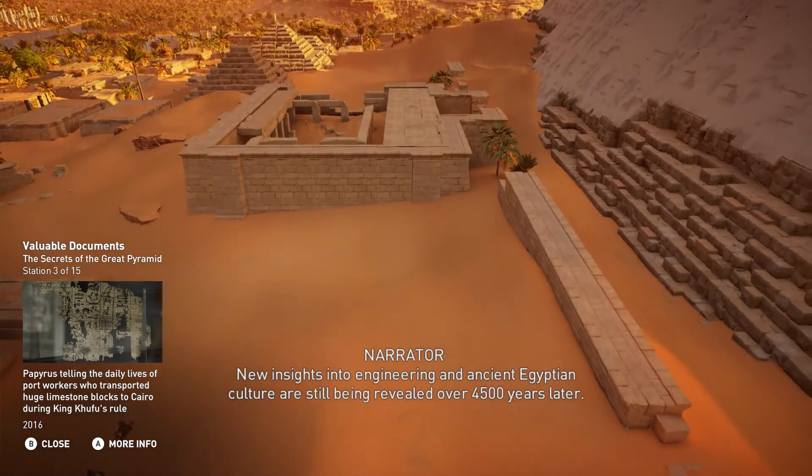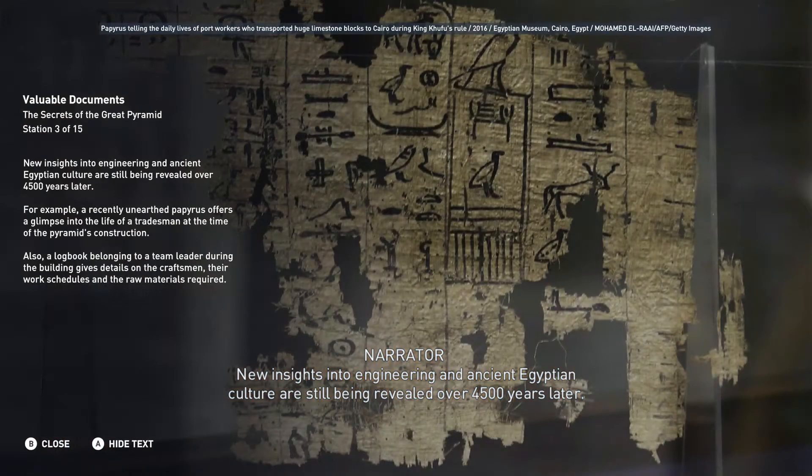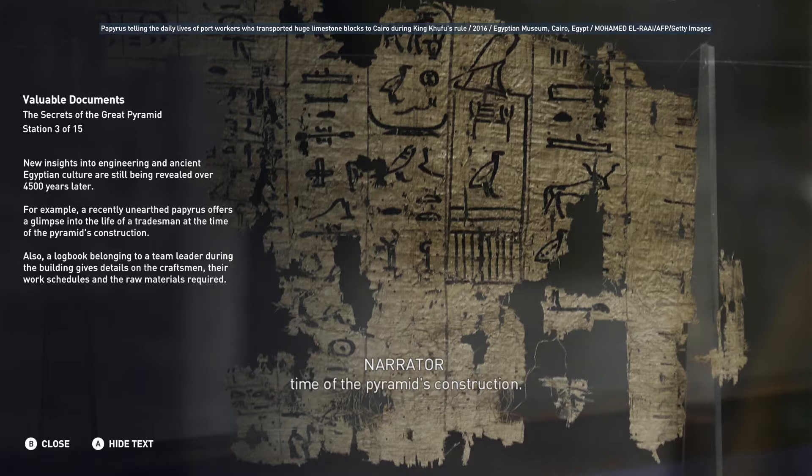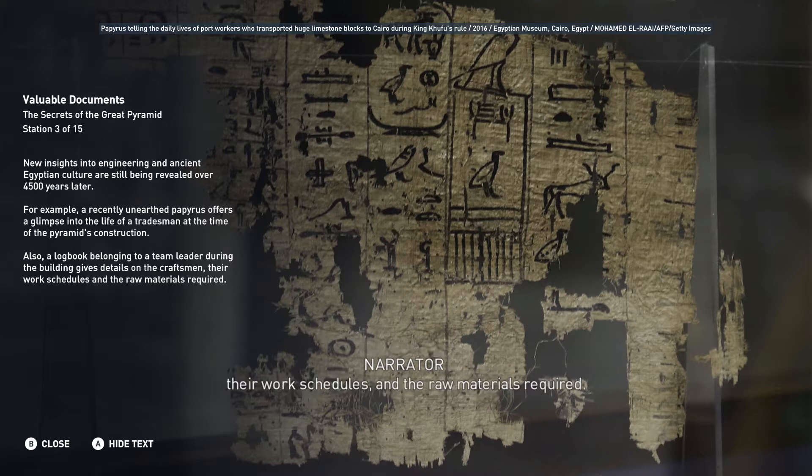New insights into engineering and ancient Egyptian culture are still being revealed over 4,500 years later. For example, a recently unearthed papyrus offers a glimpse into the life of a tradesman at the time of the pyramid's construction. Also, a logbook belonging to a team leader during the building gives details on the craftsmen, their work schedules, and the raw materials required.